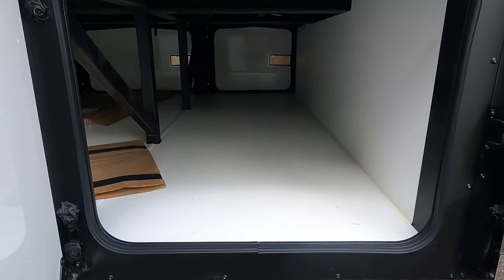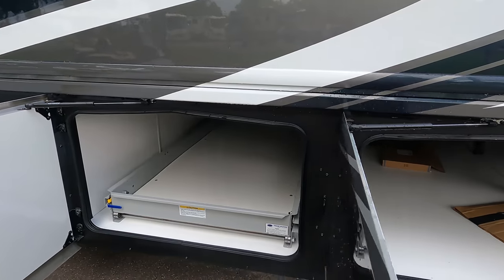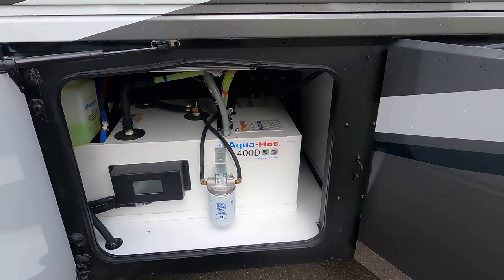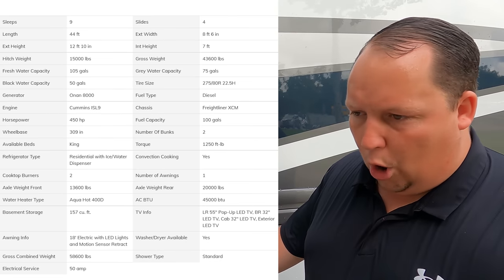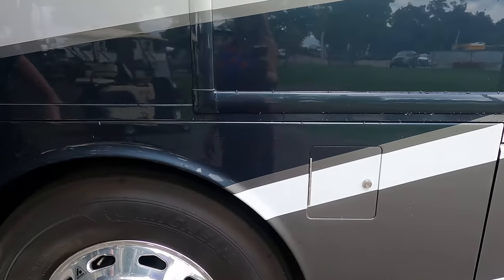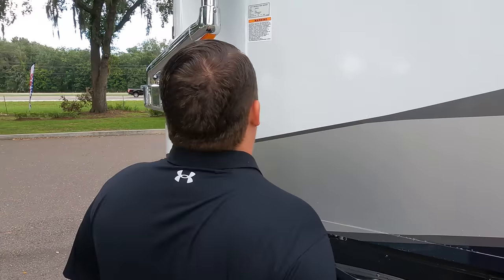The other side of the storage has a tray as well. And here's the Aqua Hot hydronic water system — totally forgot to mention there's no propane on this coach, it's all electric. This is your water heater, and it's also used to heat up your motorhome. There's another fuel tank on that side, and then a little bit more storage. The outside of this motorhome looks great, but the inside looks even better — let's go take a look.